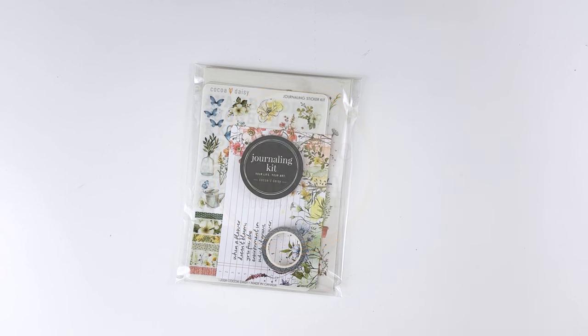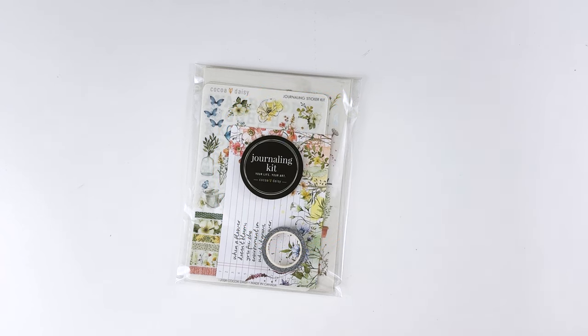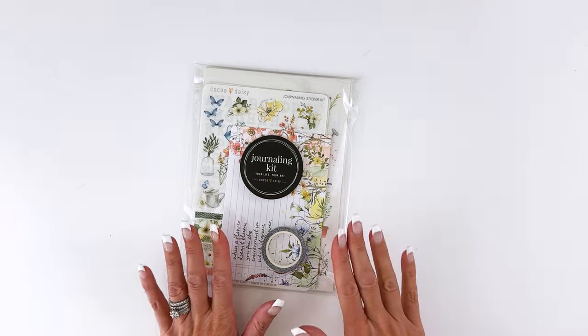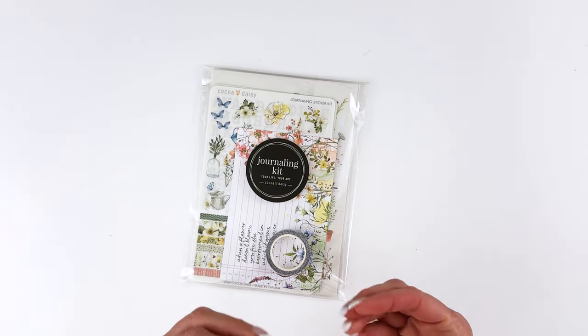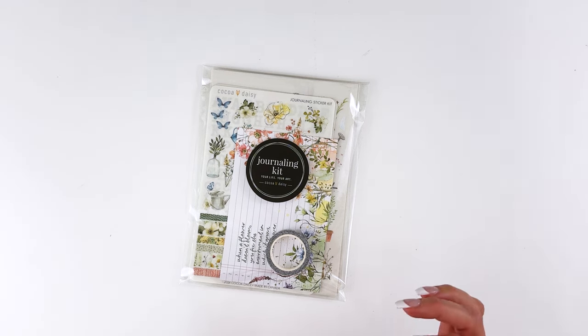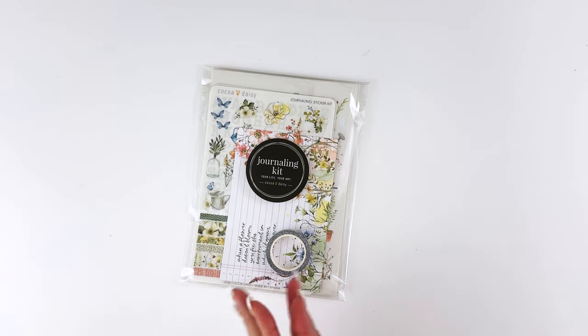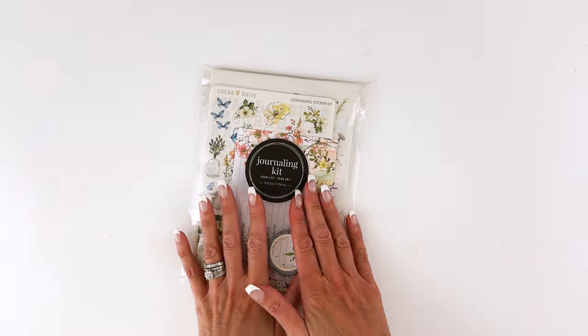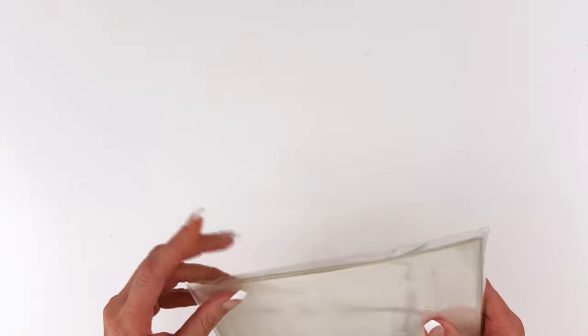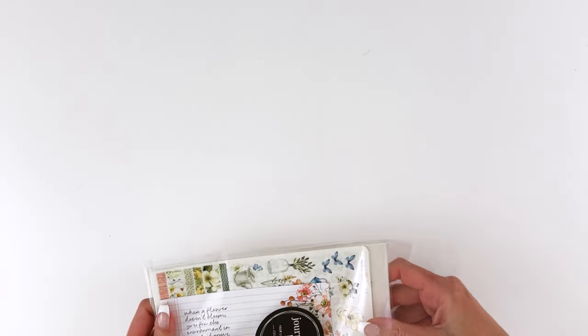Next we have the journaling kit. If you love to journal, use a hard-bound planner, or just don't like any bulk in your planners — especially if you use something like the Hobonichi with its very thin paper — and you still want to use stickers and rub-ons but without bulk, then this is a perfect kit. Everything in it is designed to be as thin as we can make it.